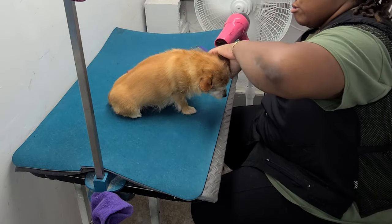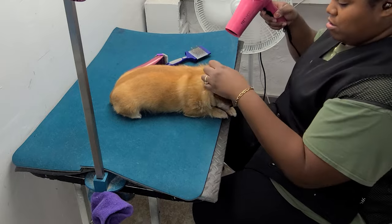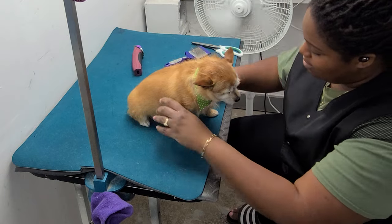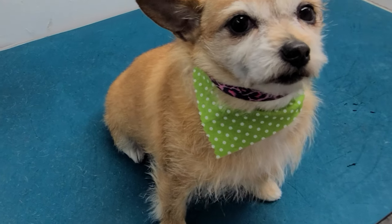She likes getting the glasses part - getting the last bit of wetness out. Is that so bad? She's like, oh I hate you. Little miss Piper, she's so cute!